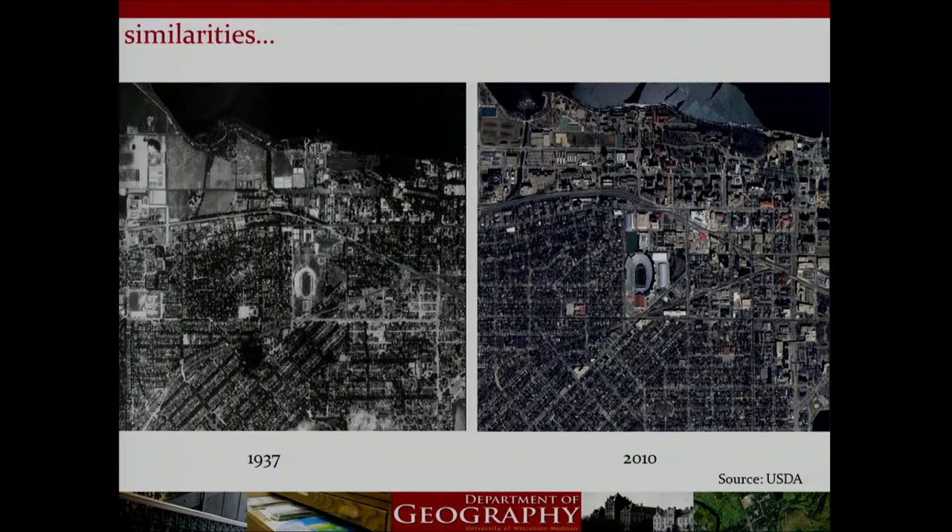Our second example — hopefully a place you're all extremely familiar with — this is part of the UW campus in 1937 and on the right in 2010. Instantly our eyes go to things that are similar, such as Camp Randall. After we orient ourselves, you'll start to see some subtle differences. If you move slightly west toward west campus, there's a lot of bigger change in the two images — it's completely farm fields and barren compared to today.